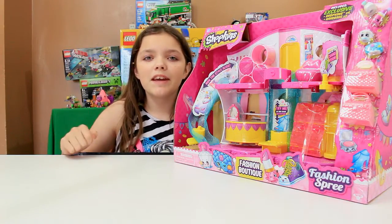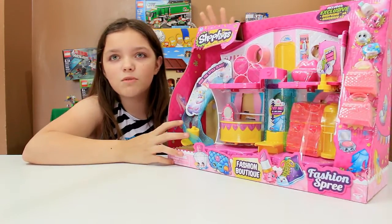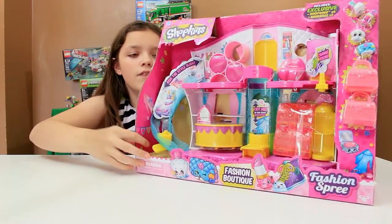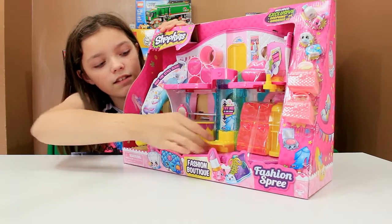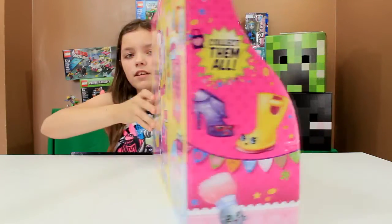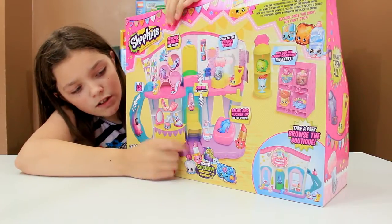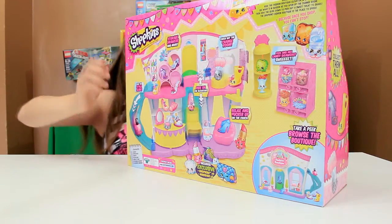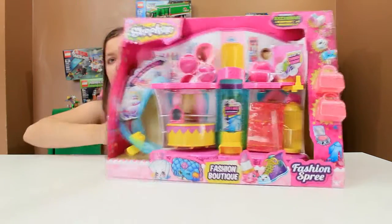Hey everybody, welcome back to Stop That Animation! We've got the Fashion Boutique — I think this is the biggest one you can get. It comes with some Shopkins, two bags, and this is the Fashion Boutique. Let me show you the other side — this is the front of it, so these are the ones you can get.